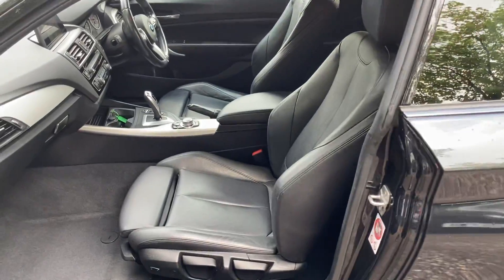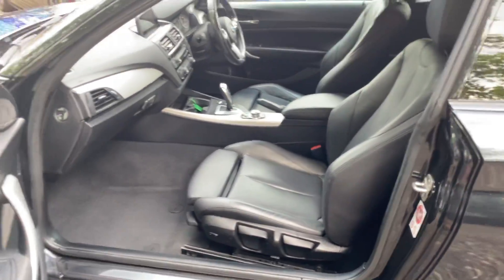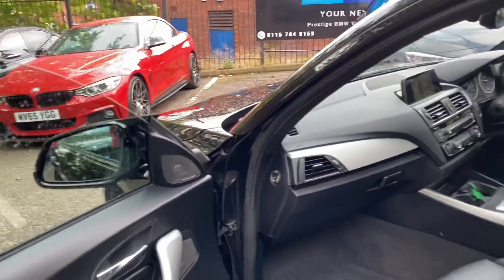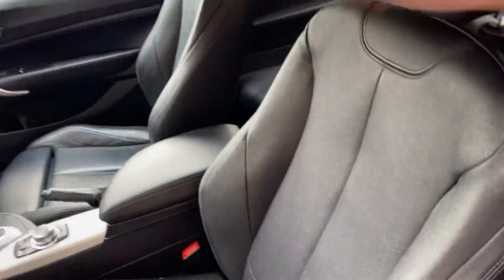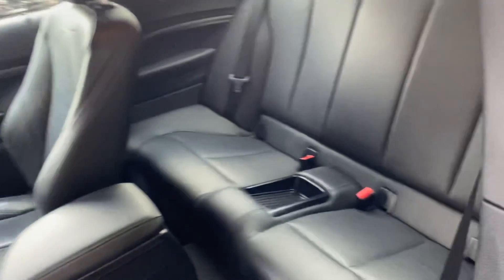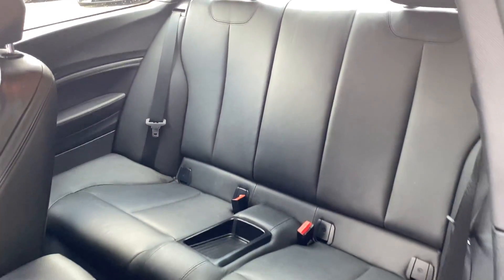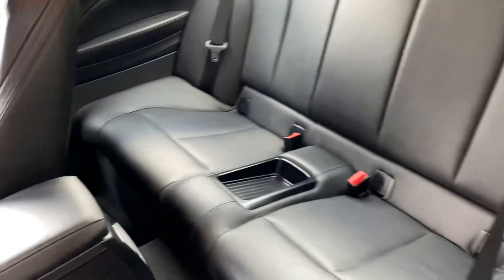Inside is the black Dakota leather option interior — very nice to have. We've also got the Harman Kardon surround sound system, again thanks to the M Sport Plus package on this wonderful Two Series. There's isofix, a two-by-two seat arrangement, and a central storage tray — all in lovely condition.